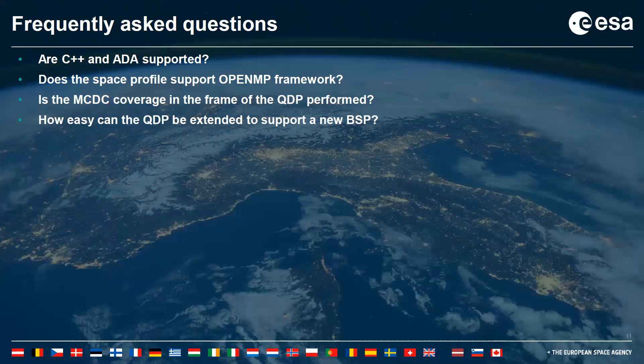How easily can the QDP be extended to support a new board support package? That greatly depends on your experience. It can be done — the QDP is prepared for extension to other BSPs. However, we advise you to get expert support to save time and effort. You can contact our industry partners to help you.